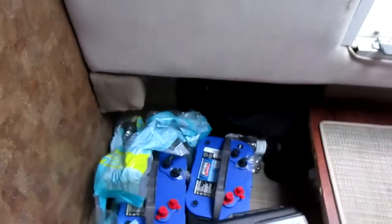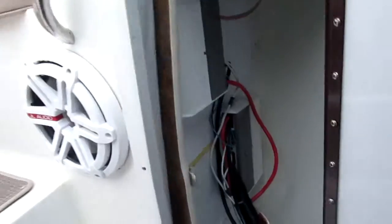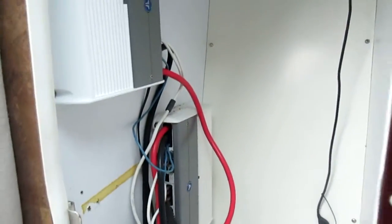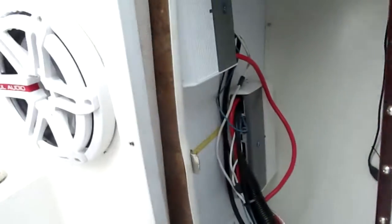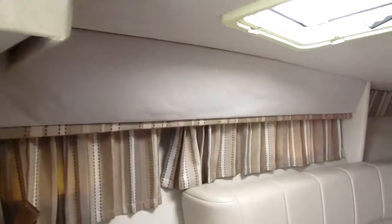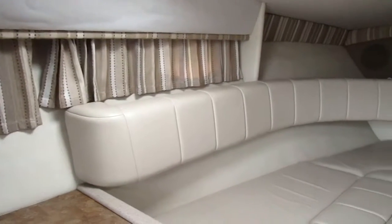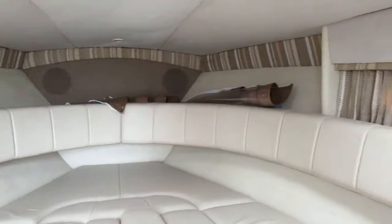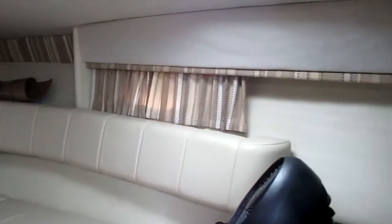She has new batteries and they definitely go with it. A lot of storage. Another subwoofer. Take one more pan around the cabin to give you an idea of the size — sleeps two very comfortably.